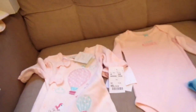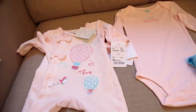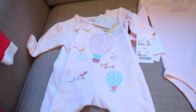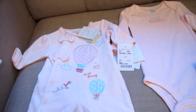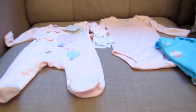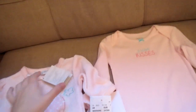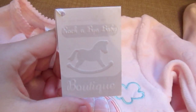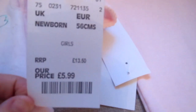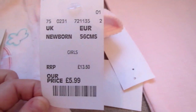We went to TK Maxx today because a few of my followers told me I can get Carter's stuff there — it's a huge baby clothes shop in America. This one isn't by Carter's but I picked it up anyway; it's by Rockabye Baby Boutique. It's a really soft floor sleep suit in newborn size with little feet and little bows, and it was £5.99, originally £13.50.